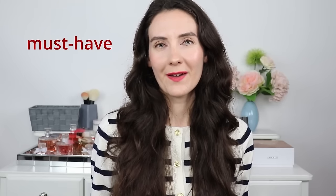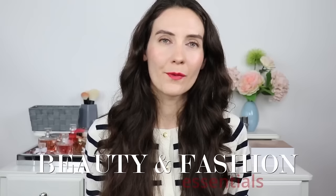Hi friends, today we're talking about the must-have beauty and fashion essentials that every woman should own in 2024. I'm going to be sharing my beauty and fashion hacks that have always worked for me, because there are certain beauty products and garments that can instantly elevate our look, elongate the silhouette, and make us look put together right away.